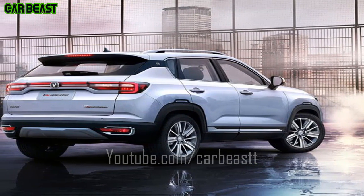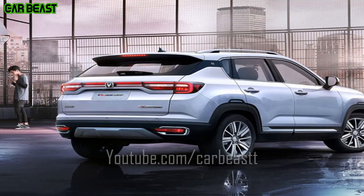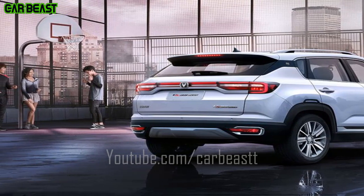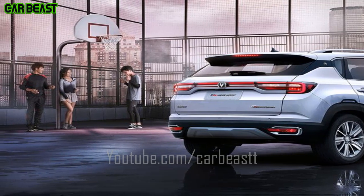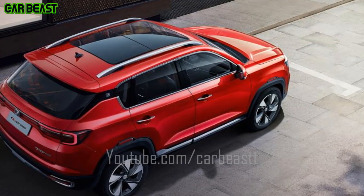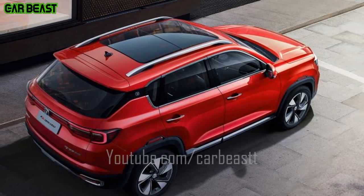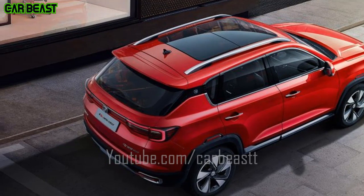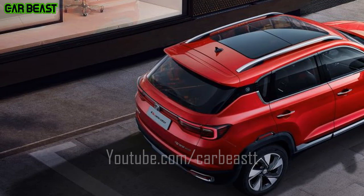The Bosch ESP 9.3 electronic stability control system makes it easy to cope with all road conditions. The Blue Core 1.4T full aluminum alloy engine with direct injection in-cylinder and ACE third-generation transmission ensures an easy ride. Fantastic chassis adjustments ensure a high level of comfort.